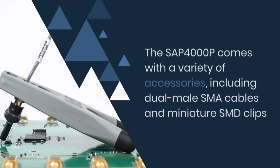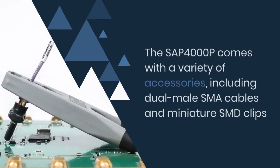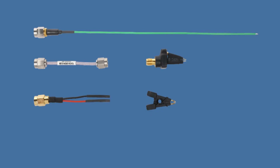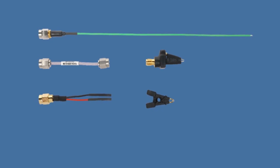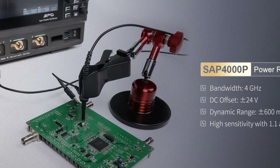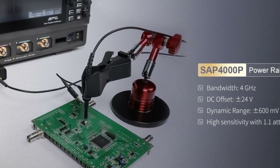The SAP 4000P comes with a variety of accessories, including dual-male SMA cables and miniature SMD clips, allowing flexible setups for different scenarios. This adaptability is essential for verifying multiple power rail signals in compact circuit designs.